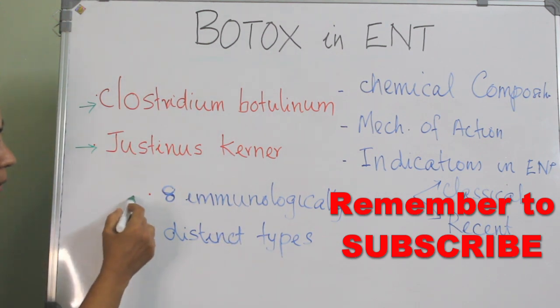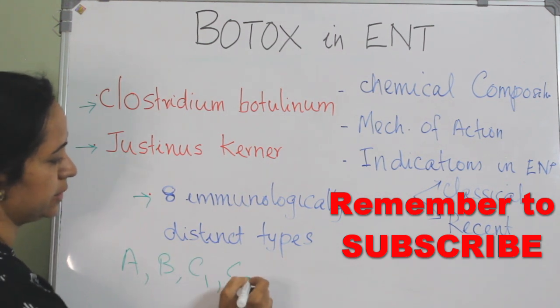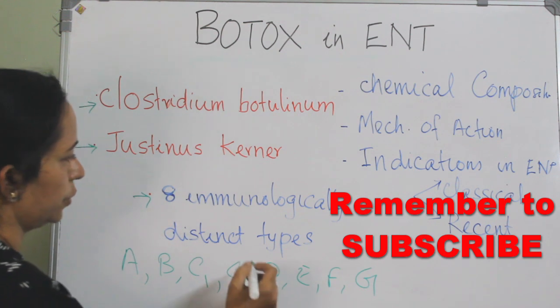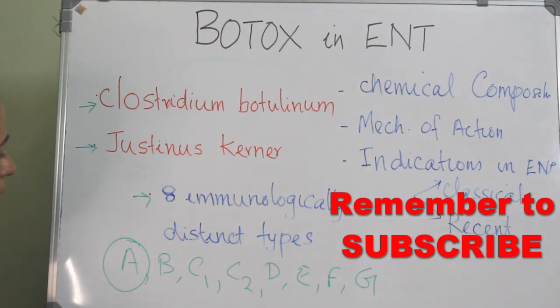There are 8 immunologically distinct types: A, B, C1, C2, D, E, F, and G. Of these 8 types, Type A is the most commonly used and FDA approved, and Type B is also available. Type A is the most commonly used, and Botox is actually botulinum toxin Type A.